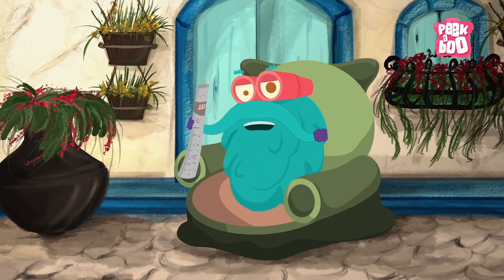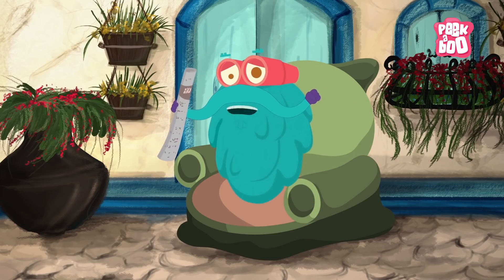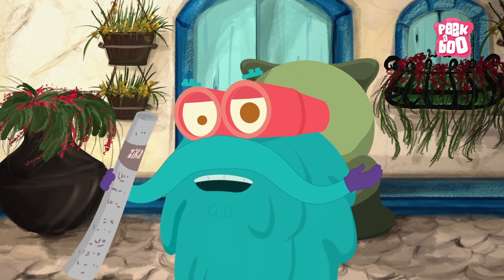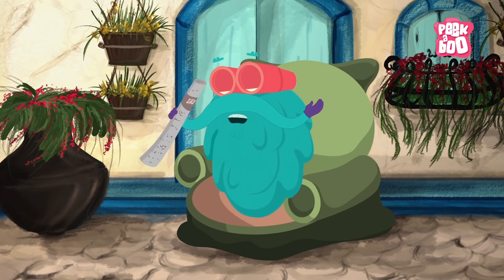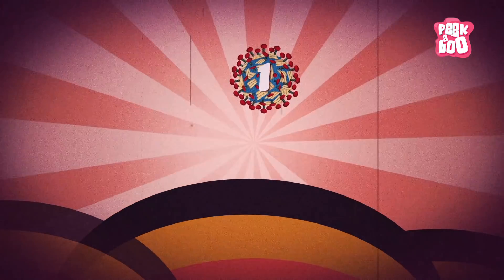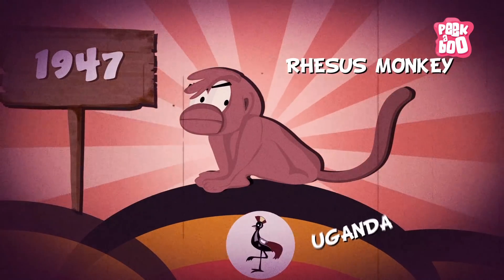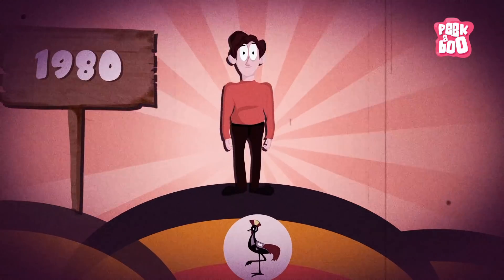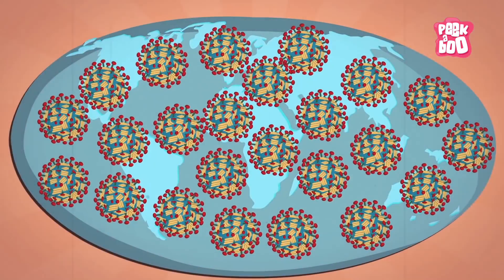Zika virus is a worrying thing, but don't worry — because I'm here to tell you all about it so that you stay safe and healthy. Zoom in! The Zika virus disease was first identified in 1947 in Rhesus monkeys in Uganda, and then it was subsequently identified in humans as well. And now it has spread all over — in Africa, America, Asia, and the Pacific.